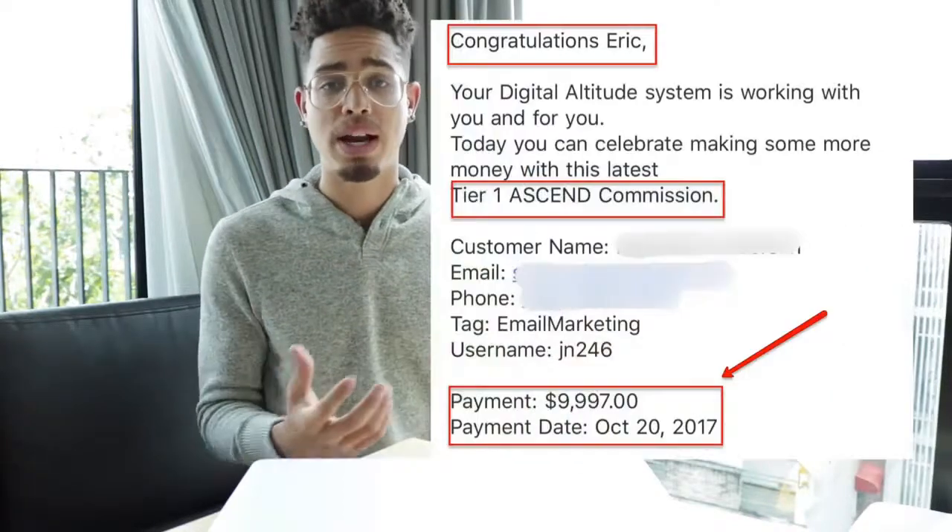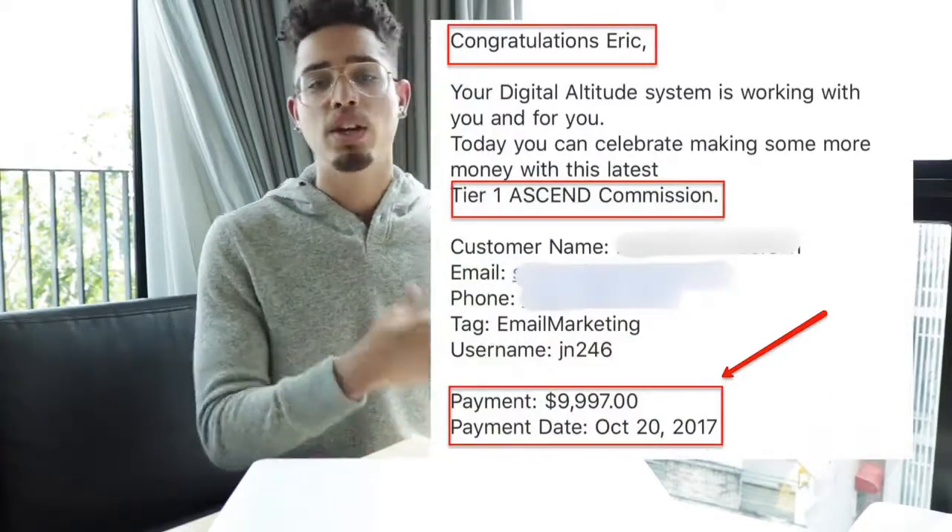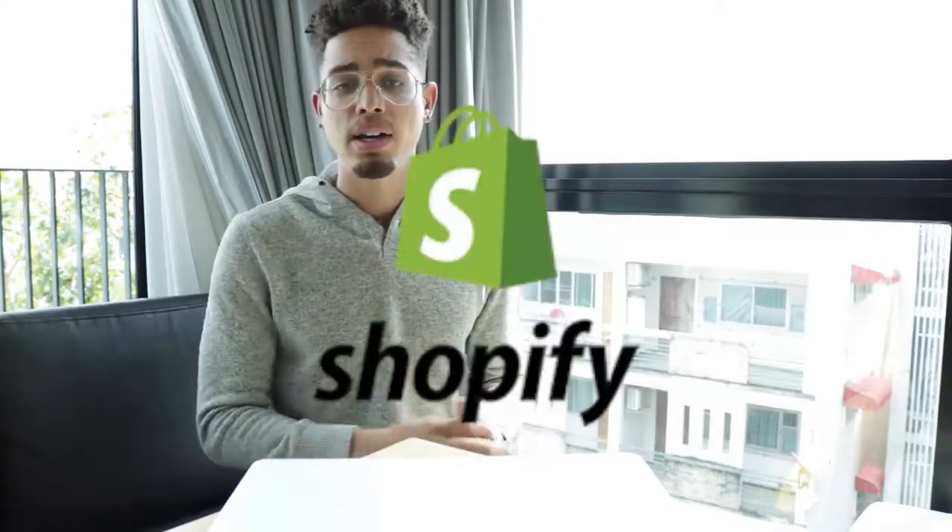An example is if you go to an affiliate network like ClickBank, Amazon Associates, or anything of that nature, and with your Instagram — whether you have a large account, you build one, or you leverage someone else's — you find an offer on one of these affiliate networks that is congruent with your niche. You can simply use that following to generate sales and get paid a commission.